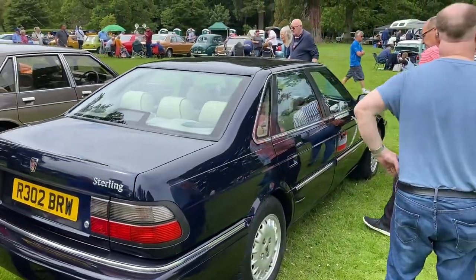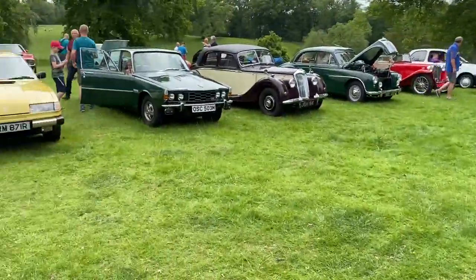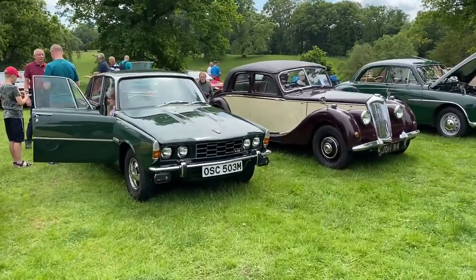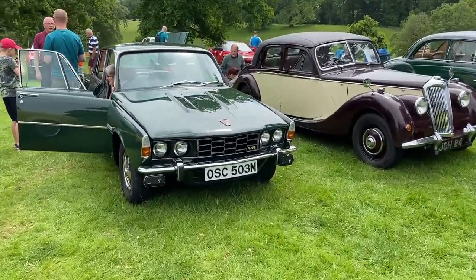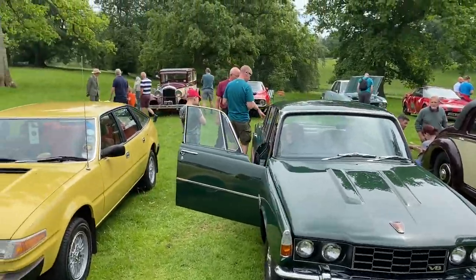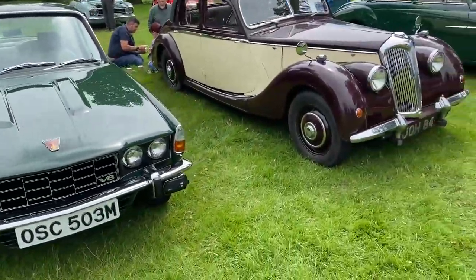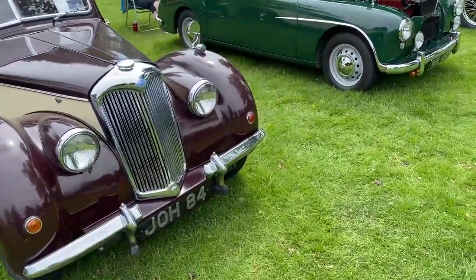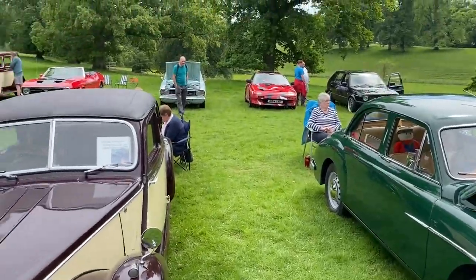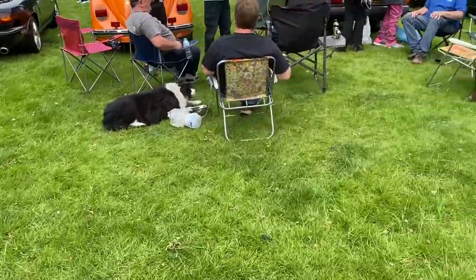Lovely interior on these. Nice to see one in good nick, to be honest. And yes, the Rover SD1. I could say what that Rover is but the likelihood is I'll get it wrong, so I won't. That's a REO at the back, which is a 1929 Riley. Mark 1 MR2, Ford Cortina, and a Mustang. So let's go back to the Talbot.